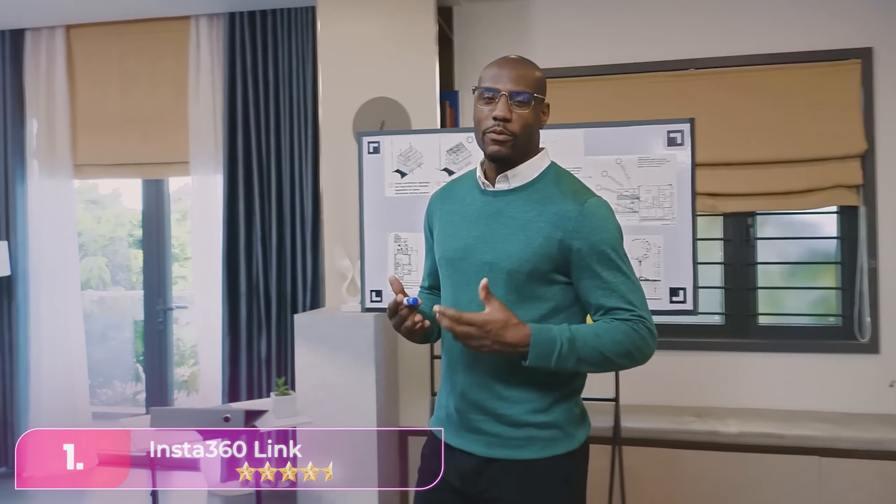Let me know in the comments which webcam is your pick. If you found this video helpful, give a thumbs up and subscribe to my channel for more product reviews and recommendations. Thanks so much for watching, and I'll see you in the next one.